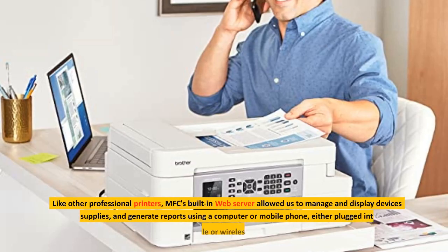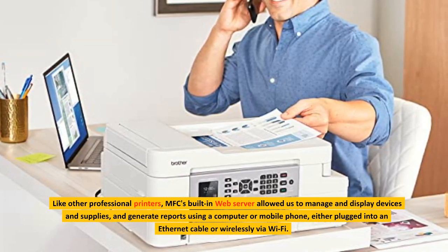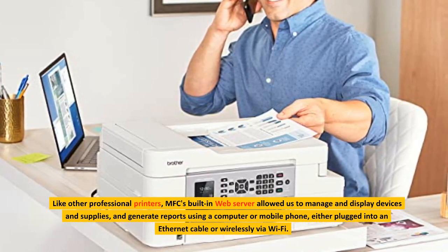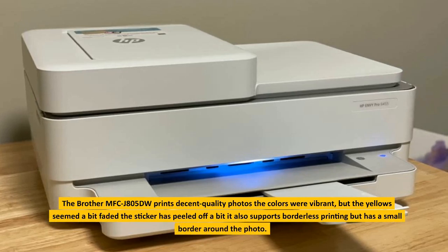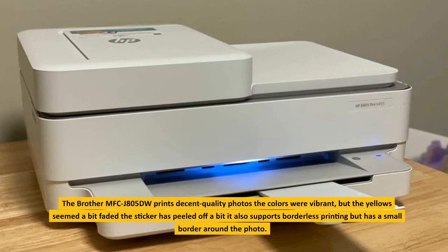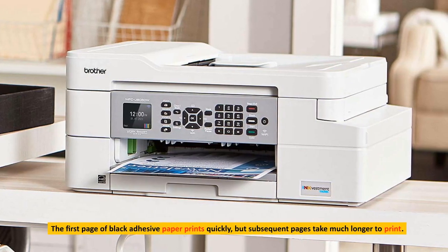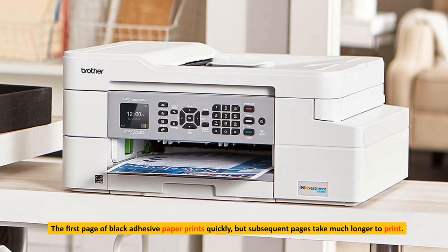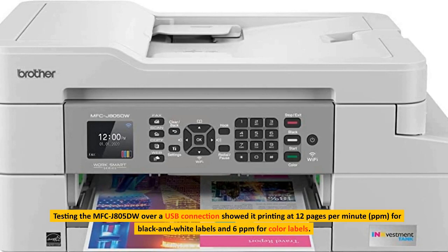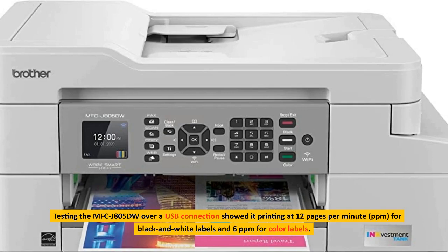Like other professional printers, the MFC's built-in web server allowed us to manage and display devices and supplies, and generate reports using a computer or mobile phone, either plugged into an ethernet cable or wirelessly via Wi-Fi. The Brother MFC-J805DW prints decent quality photos; the colors were vibrant, but the yellow seemed a bit faded. It also supports borderless printing but has a small border around the photo. The first page of black adhesive paper prints quickly, but subsequent pages take much longer. Testing over a USB connection showed it printing at 12 pages per minute for black and white labels and 6 parts per million for color labels.